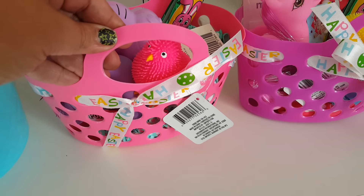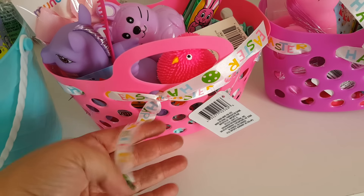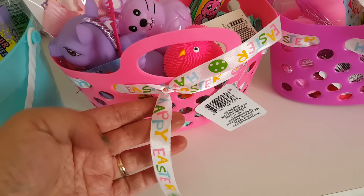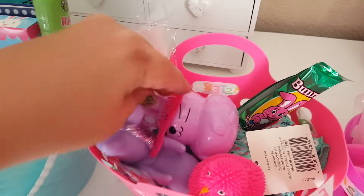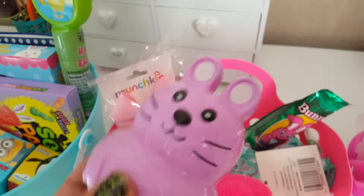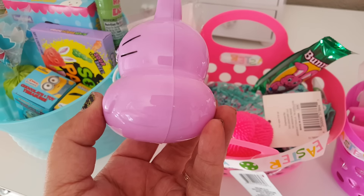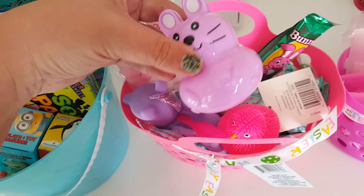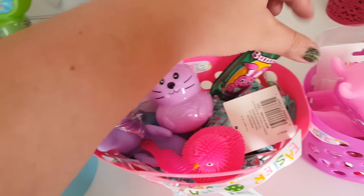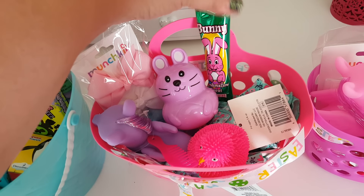For my twin nieces, I got them these cute little baskets from Dollar Tree. They came with solid ribbon but I pulled it out and replaced it with Easter ribbon I had from last year. I put in some bows — also from Dollar Tree, came in a pack of four or five different shades. I got these little plastic bunny eggs you're supposed to fill with candy, but they obviously can't have candy yet, so I got them just because the character is cute and it's something they can play with.